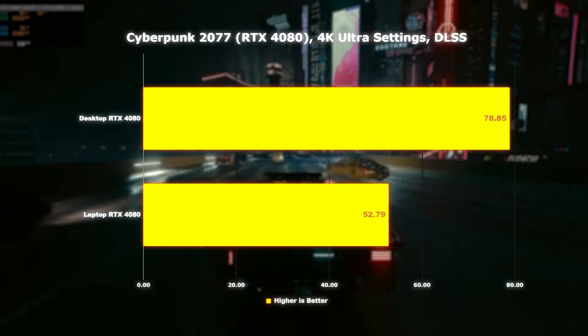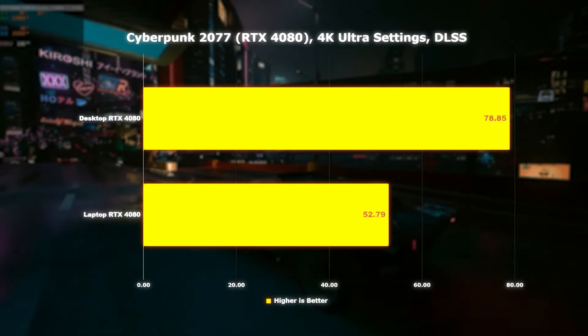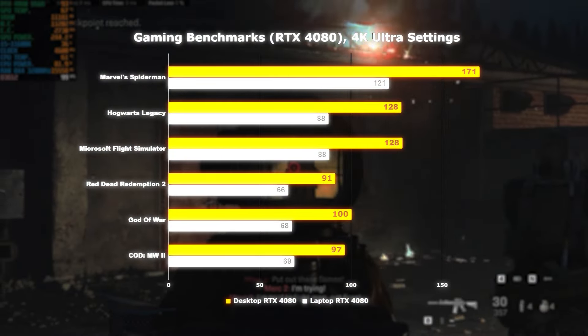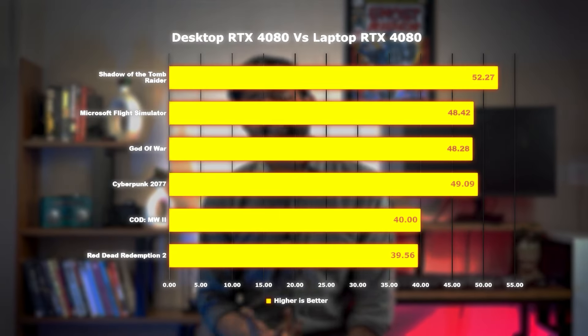But let's hold the technical stuff for now and get into the good stuff — gaming. We started with Cyberpunk 2077, and there's clearly a 40% bump when played on the desktop 4080 instead of the laptop. Looking at other games — Spider-Man, RDR2, God of War, and Call of Duty — the desktop 4080 still outperforms. Here's another benchmark showing how much better the desktop 4080 is compared to the laptop 4080.